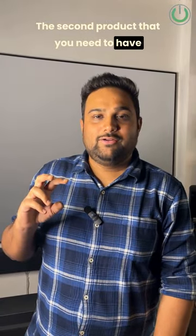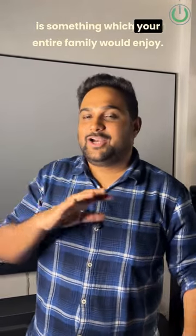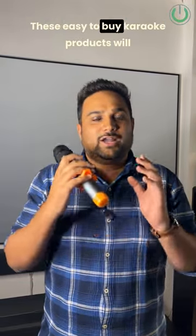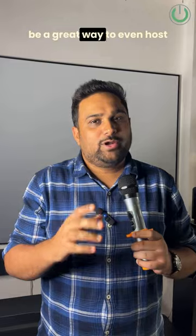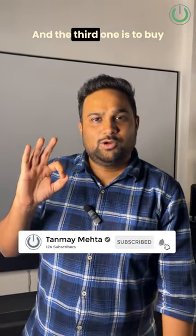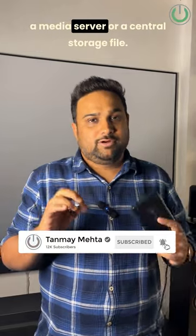The second product that you need to have is something your entire family would enjoy — that is a karaoke setup. These easy-to-buy karaoke products will be a great way to even host karaoke parties on your home theater system.